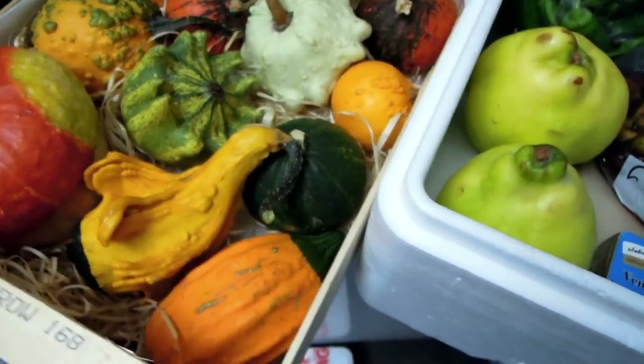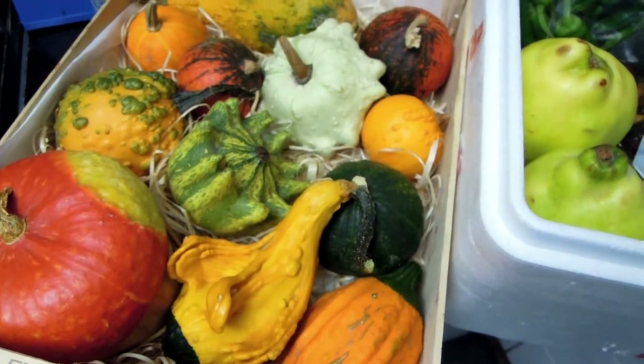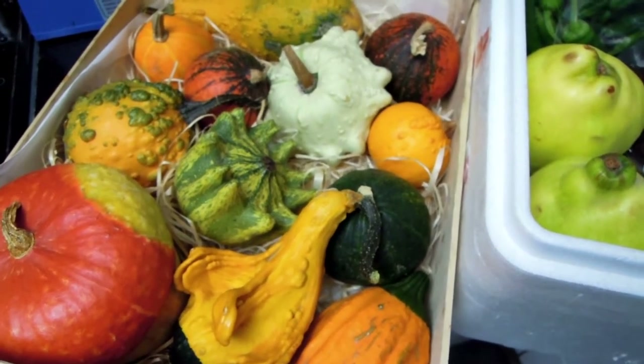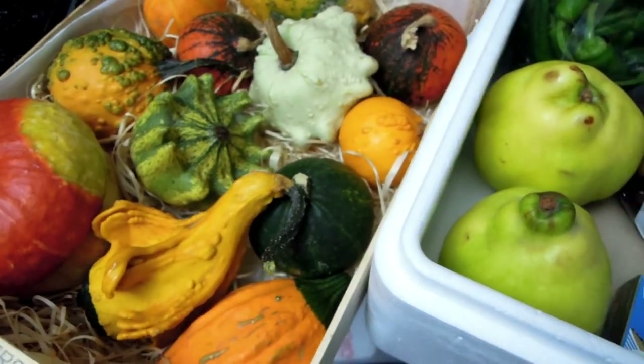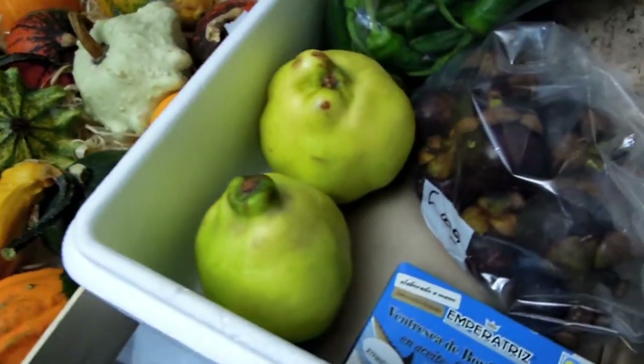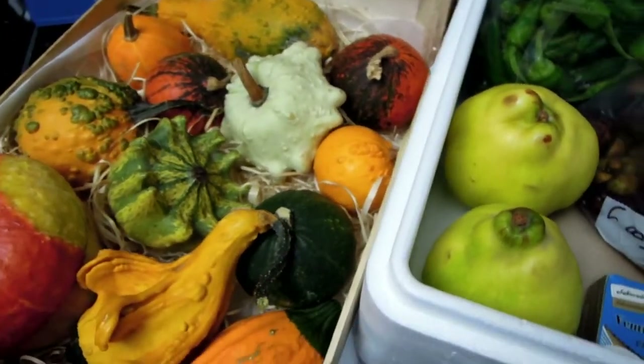They deliver on time, give you a one or two hour time slot, and they usually stick to it and deliver on time. So I'm really pleased. What I'm going to show you today is a selection of treats and unusual foods that I ordered from them.